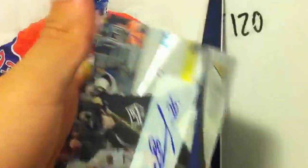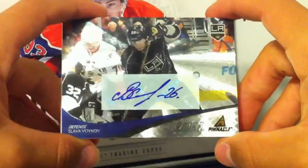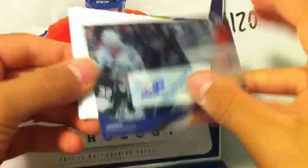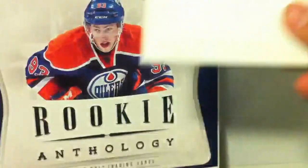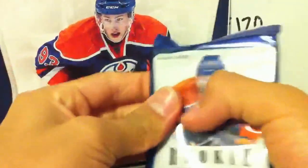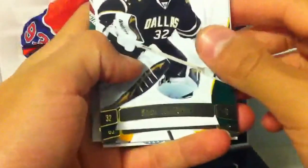Base, base. Oh cool, we've got a case hit here — Slava Voinov, Pinnacle Rookie Auto. Definitely one of the better ones to grab here, from the LA Kings. Slava Voinov, already a cup winner, and there's a rookie season. Jager, Hiller. So we've had three — well, four actually, if you include the Luxury Suite one — nice hits.